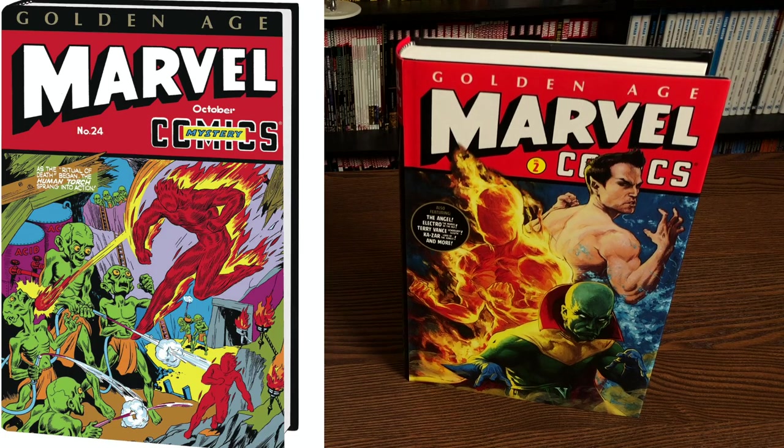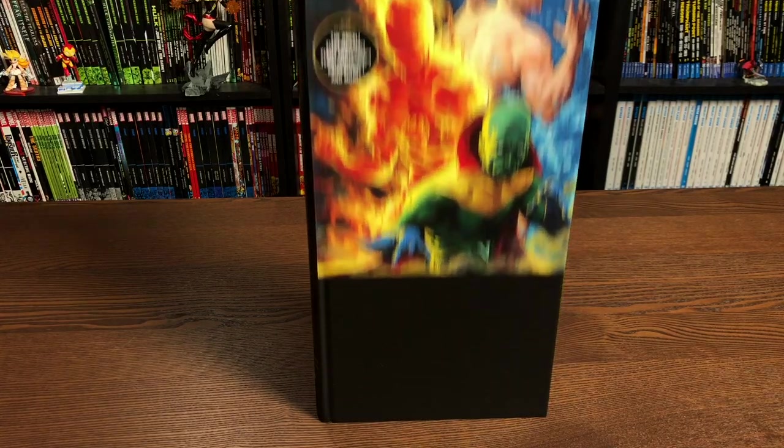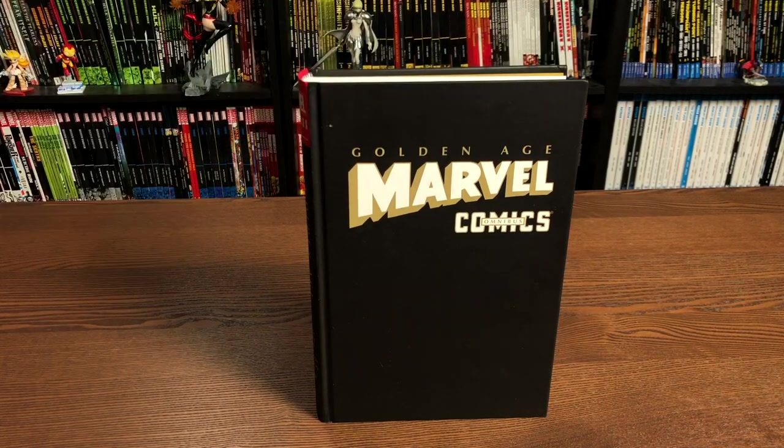On the left is the direct market cover, only available at places like cheapgraphicnovels.com, Tales of Wonder, In Stock Trades, and your local comic book shop. The book retails for $125.